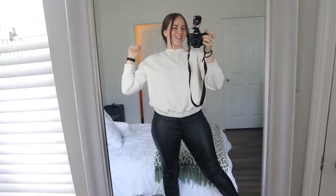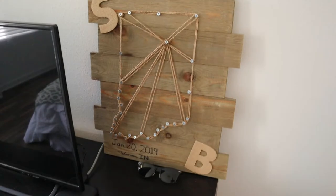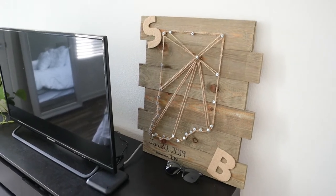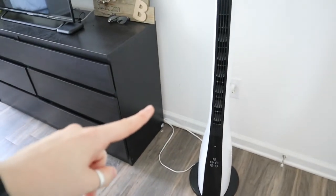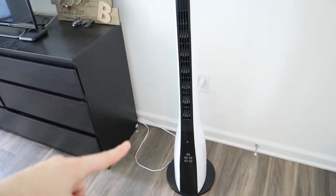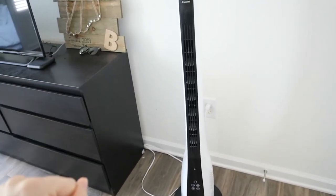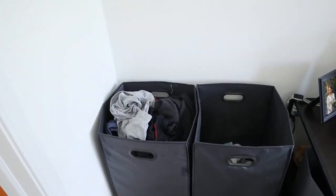On this side we have a mirror from Meijer — this is actually where I film my morning videos. We have this little gift Brandon made me for our one-year anniversary showing where we met and the date we started dating. We have this fan that was a hundred dollars, which feels a bit excessive but it's super good quality — it spins, swivels, and is quiet. And we just have our little laundry hampers here because it's a convenient place to put them.